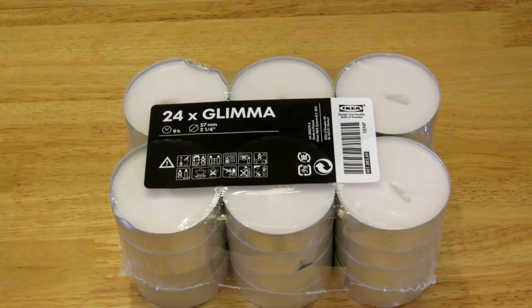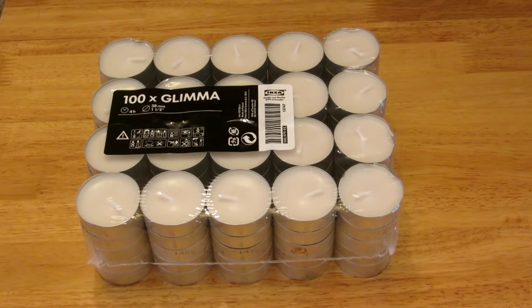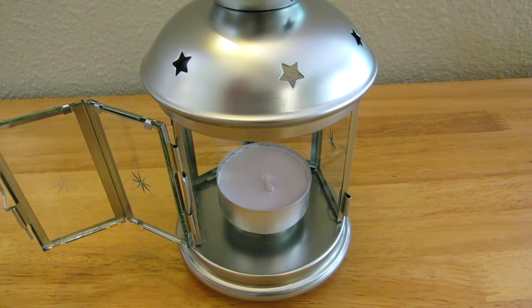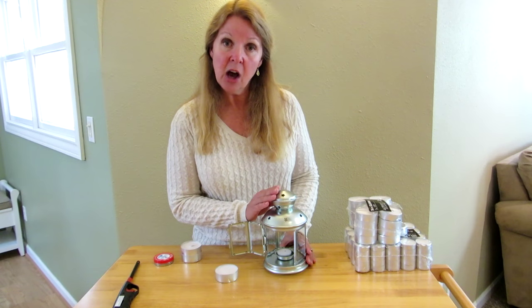What I noticed was that IKEA has large tea candles that burn for nine hours, which I thought were really great. You can take the standard small tea candle and nestle it right into the little spot, or you can put a large one in there.